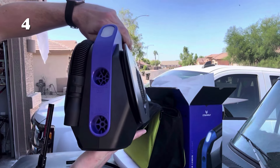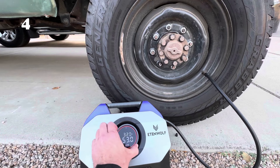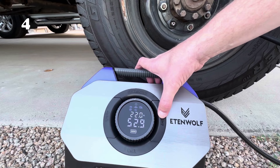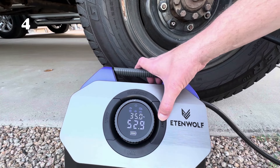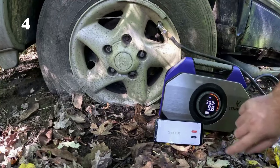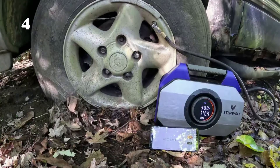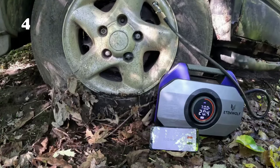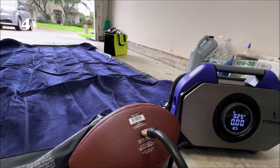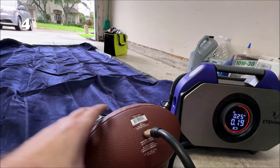Tired of waiting for your tires to inflate? The Vortex S6 is here to revolutionize your experience. This cordless air compressor is a powerhouse, inflating heavy-duty vehicles in a blink with its ultra-fast dual-cylinder technology. Its built-in 19,200 mAh battery means you can inflate up to 18 tires on a single charge. Plus, its auto-stop feature and LED light make it perfect for any situation, ensuring you're never left in the dark.